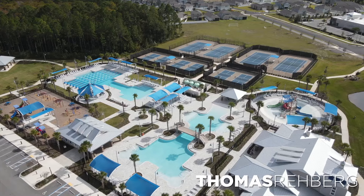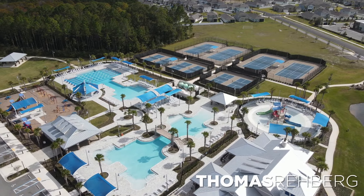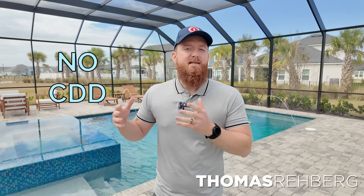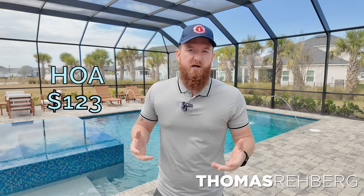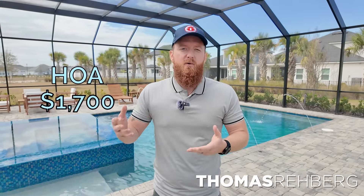How much does it cost for you to live here on the monthly? Silverleaf has really great amenities, but it's way different than every other community being built right now in that they don't have a CDD — this is an only HOA community. Within Silver Landing, your HOA is roughly going to be $123 a month. There is a gated section called Courtney Oaks, which is going to be $1,700 for the year — so not too much more expensive if you want that gated feature.